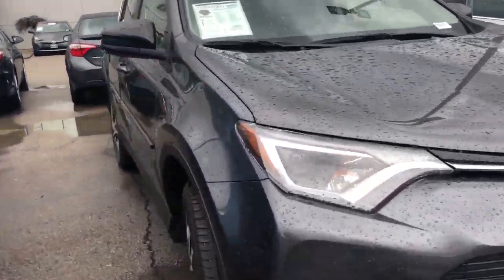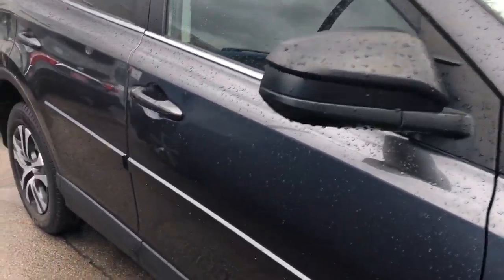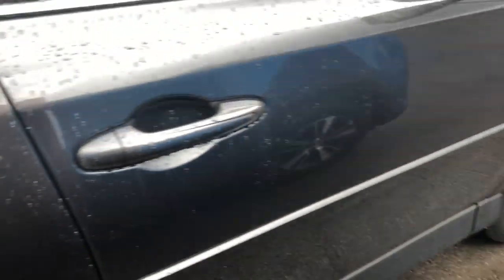Hello, it's Sam here with Mark Miller Toyota, and right here I have for you a 2017 Toyota RAV4 LE in the color magnetic gray.